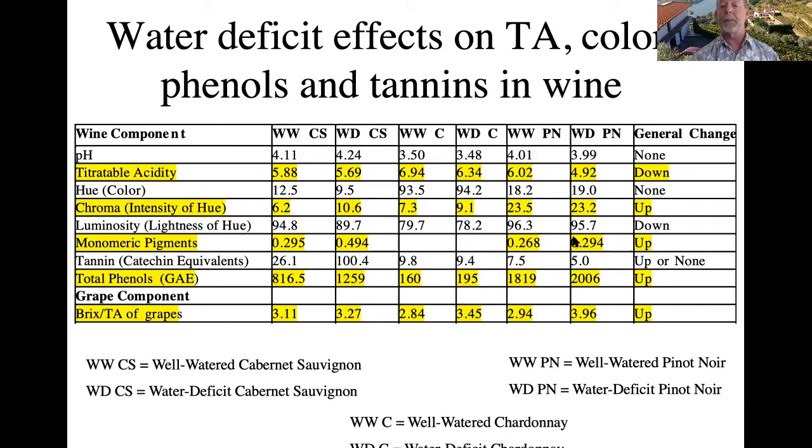WW stands for well watered and WD stands for water deficit. CS is Cabernet Sauvignon, C is Chardonnay, and PN is Pinot Noir. We see an increase in monomeric pigments with water deficit. For tannins, effects vary by genotype — Chardonnay had no significant tannin effect, Pinot Noir tannins went slightly down, but Cabernet Sauvignon tannins went up considerably. Total phenols went up even in Chardonnay. The Brix to TA ratio also went up in grapes prior to making wine.